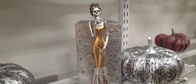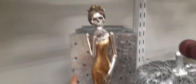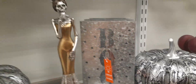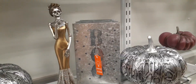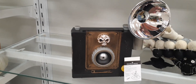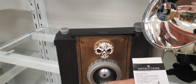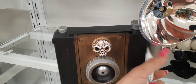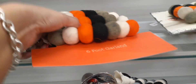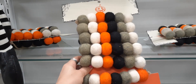We have a cute glamorous skeleton lady — definitely loving her evening gown. She is $12.99 — really, really cute, kind of like a glamour Halloween. Moving along, we have this old-fashioned camera with a skeleton — that's pretty neat — for $29.99. Then we have a six-foot garland in the Halloween colors for $12.99.